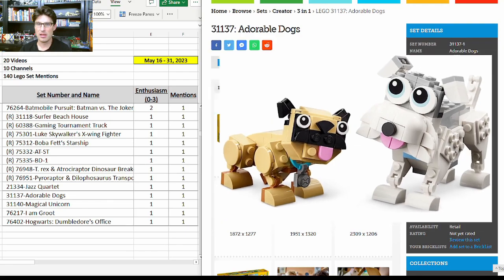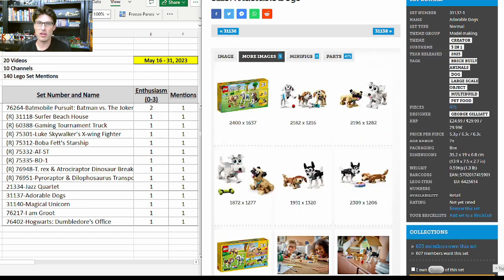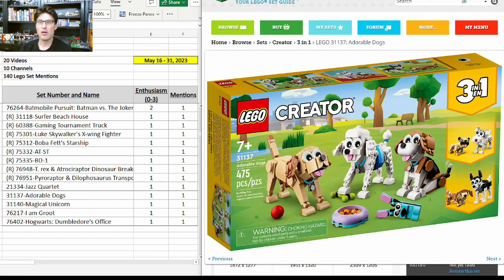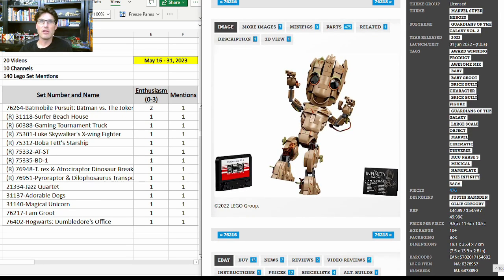I want to take a moment on the Adorable Dogs set: the B and C models are just more dogs that go very well with each other, and with the A model it's possible that dog lovers would want three sets to build all seven dogs. I think this one is one to potentially keep an eye on — I'm not jumping up and down about it yet, but it's something to think about as it gets closer to retirement. It's also possible people say they only like beagles — but I bet dog lovers would love to have all these dogs and would want three sets.